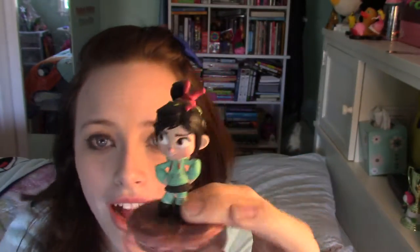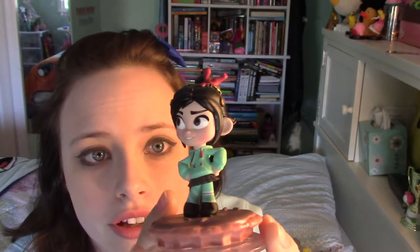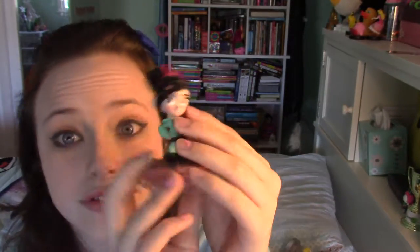Next I have Disney Infinity Vanellope Von Schweetz. I actually don't even have Disney Infinity — I think I do want to get it at some point. But I just saw her and was like, I do not have a Vanellope figure and I don't know where I would ever find one. I love Vanellope — I just dressed up as her for Halloween. This is my Vanellope Disney Infinity figure. It looks well made; the hands are kind of weird, but for what it's worth, I love it.